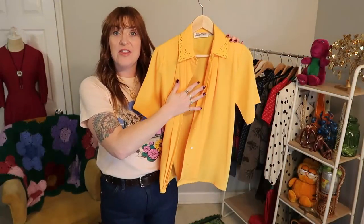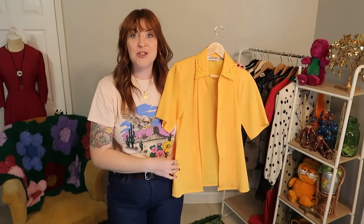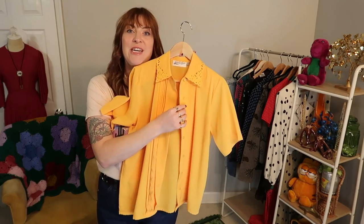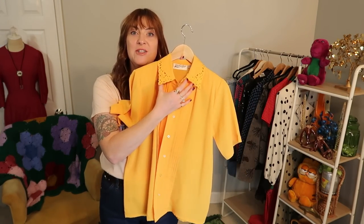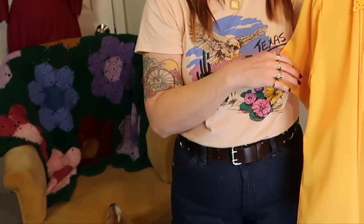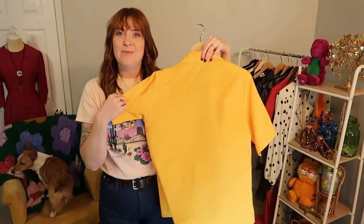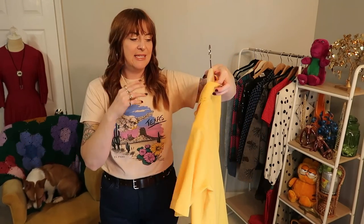I got the yellow blouse — just such a great color. It's so bright, bold golden yellow that it would be so fun underneath sweaters with that pop of yellow, or with a really great bold colored sweater vest — just a fun color blocking piece.